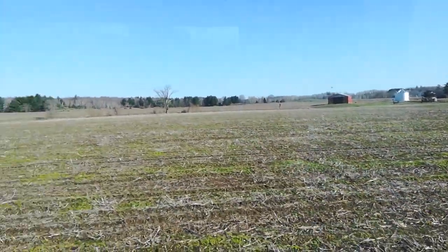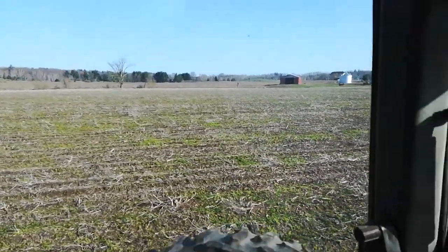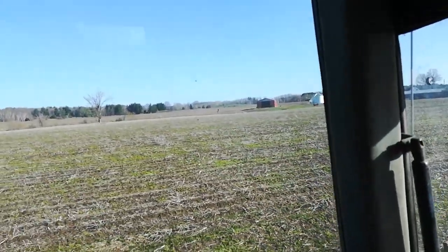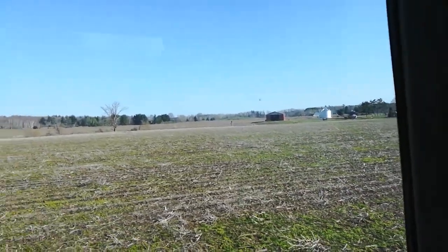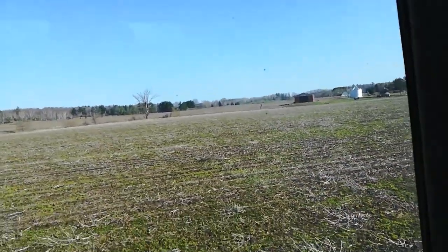As soon as I'm done with this last 20 acres here, it should be about noon. I've got the drill all set up, and I'll start with the wheat on the north of the creek for about 40 acres.